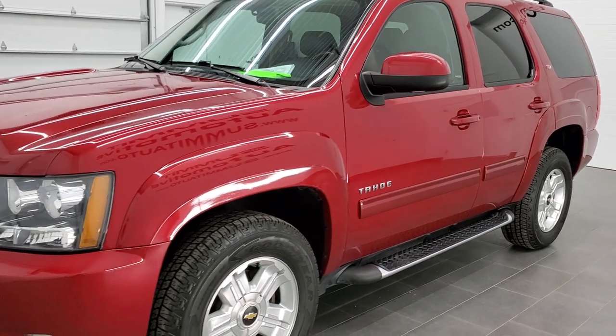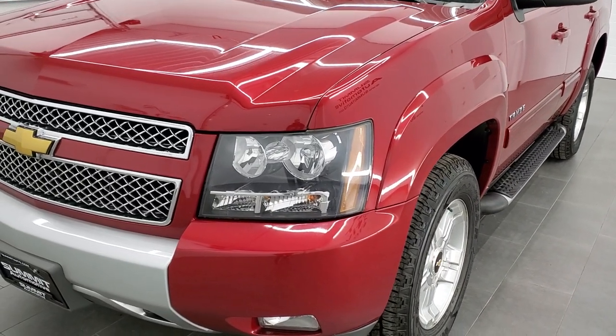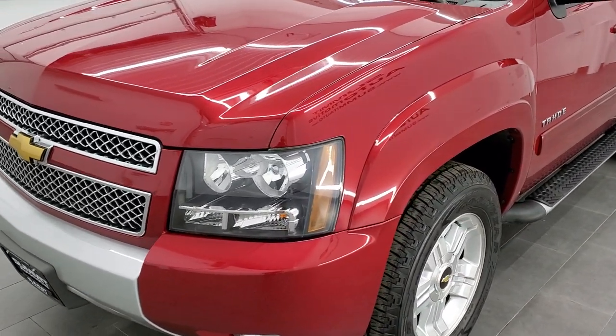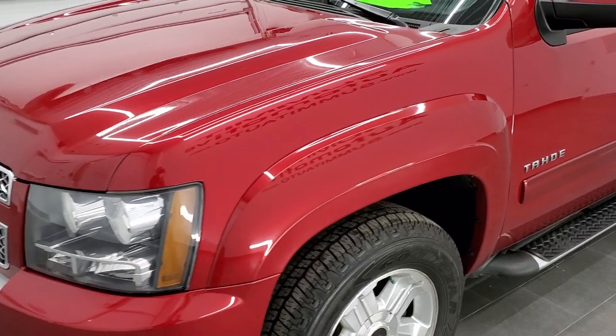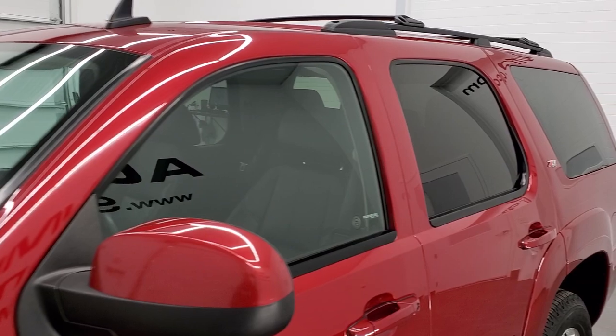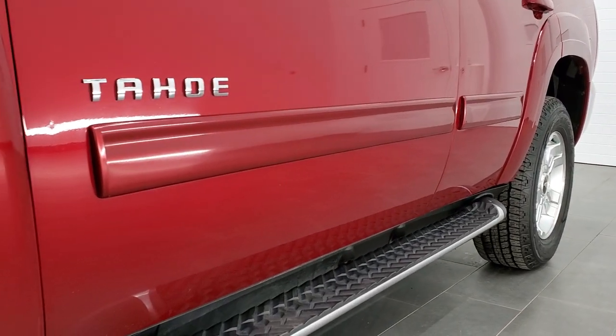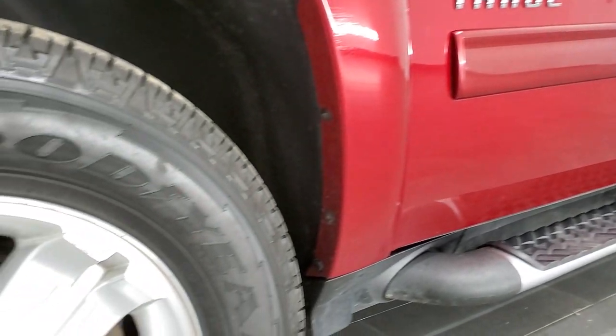Crystal red tint coat is the color. We shoot all of our videos in 1080p, 60 frames per second, so if you have HD capabilities, turn them on right now — it is definitely your best way to check out the quality and condition of the vehicle before seeing it in person. If you would like to check out all the photos on this Tahoe, in the upper right-hand part of your screen there is a link to our website. Click that and check us out there.